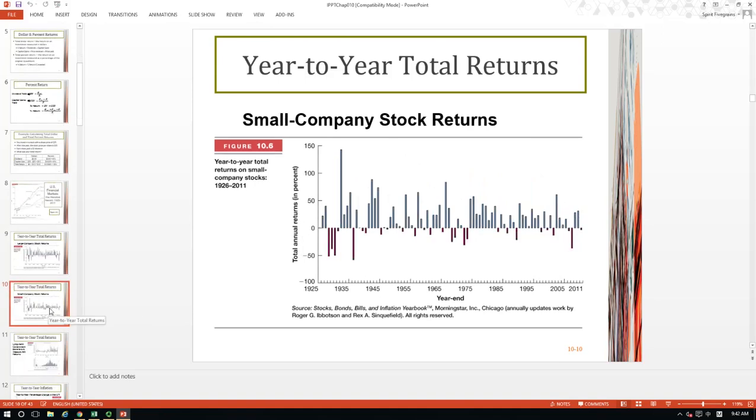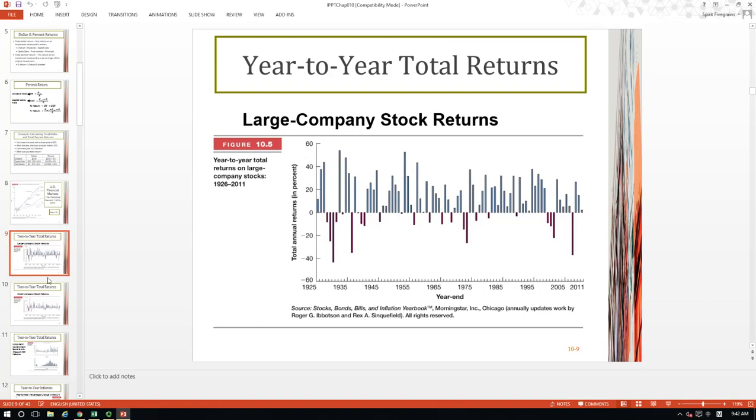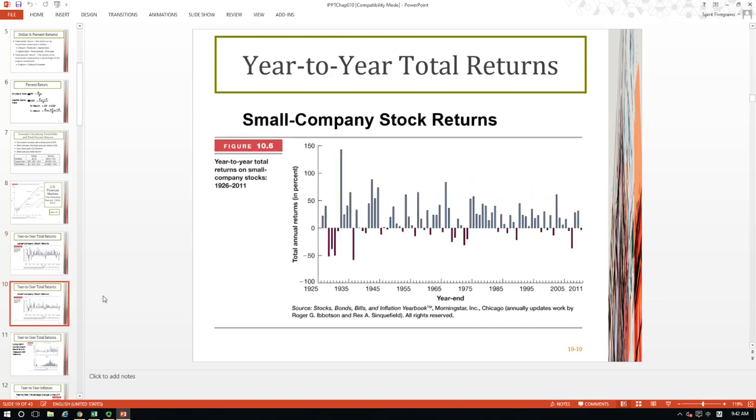Now let's take a look at year-to-year returns for small company stocks. In those positive years, investors can make tremendous returns. For example, in 1934, if you invested in small stocks, you'd already made more than 100% return. However, in some bad years you may lose more than 50% of your investments. Comparing large company returns and small company returns, for small companies you have a chance to make more money, but you also have a chance to lose more money. In other words, investing in small companies is riskier than investing in large companies.